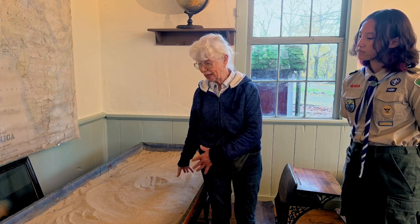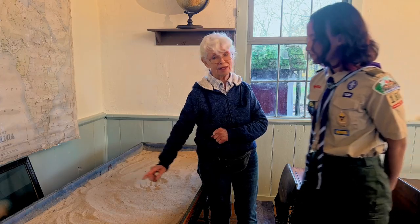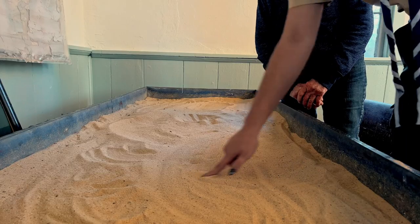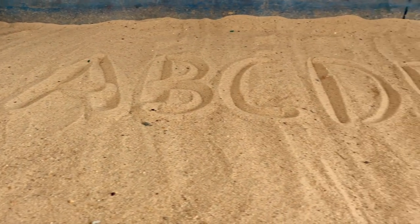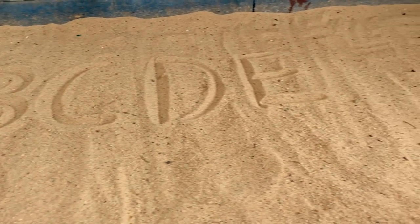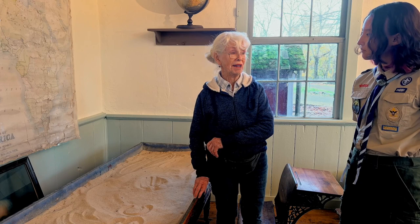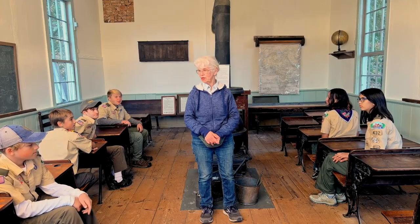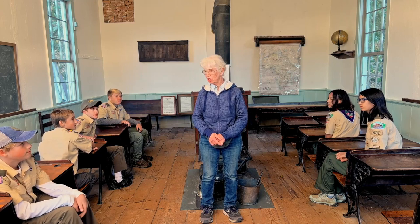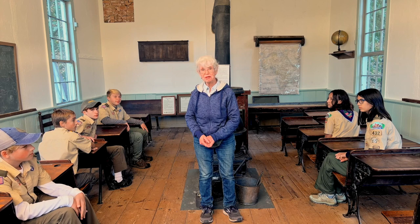Younger children would use the sand table over here. It's not really a play toy — it's how you make your letters. One of the ways children were taught to write was to be shown letters in the sandbox. If you had a younger sibling come to school with you, you would bring them up and teach the letters to that child. So the school day is over — it is time for the children to go home, walk maybe a mile or two, try to get home before dark, and do all your chores when you get home. Thank you for visiting.